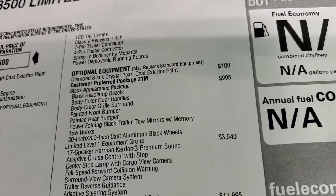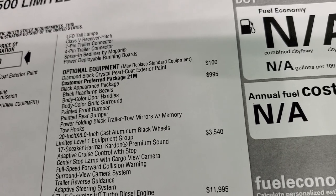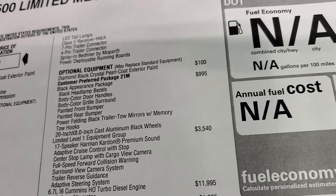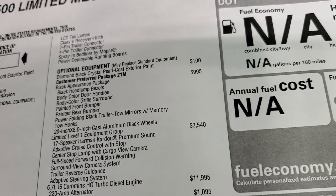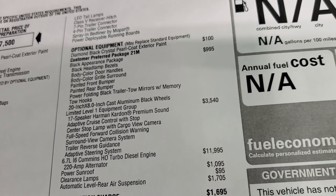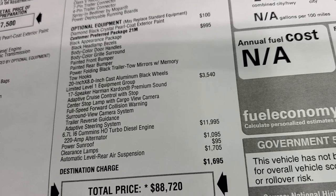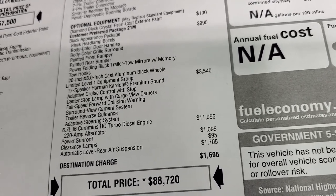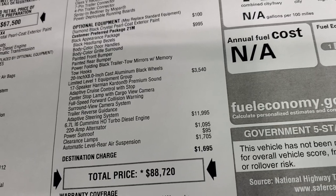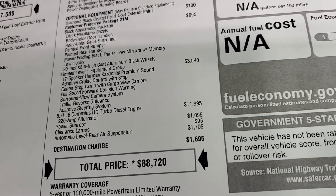The Black Appearance Group is a $995 option, giving you black headlight bezels, body-color door handles, body-color grille surround, painted front and rear bumpers, power folding black trailer tow mirrors with memory, tow hooks, and special 20-inch rims. Diamond Black is the color — a $100 option. The Limited Level One group adds the Harman Kardon 17-speaker premium sound, adaptive cruise control, center stop lamp with cargo view camera, full-speed collision warning, surround view camera system, trailer reverse guidance, and adaptive steering. The high output Cummins diesel is an $11,995 option.